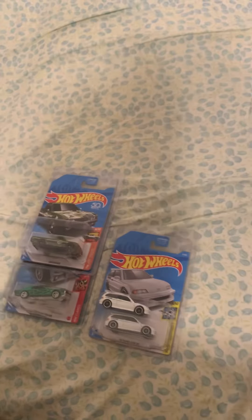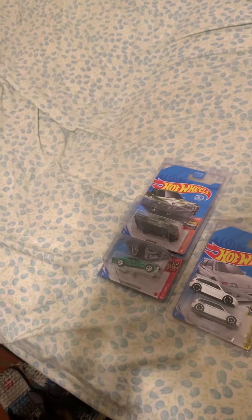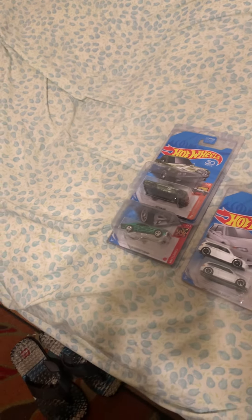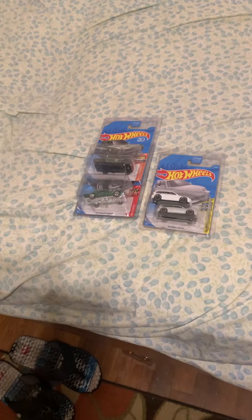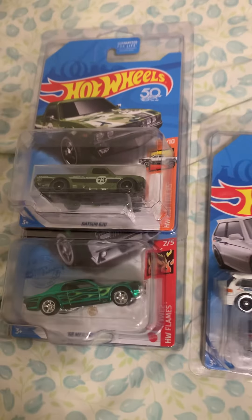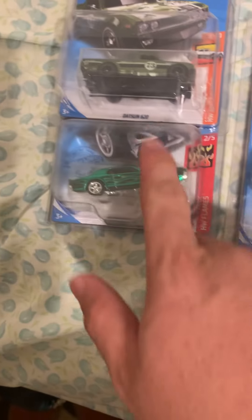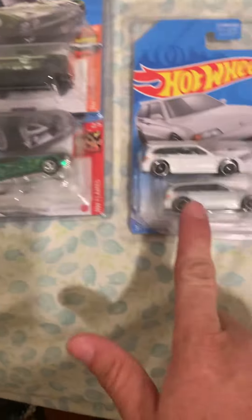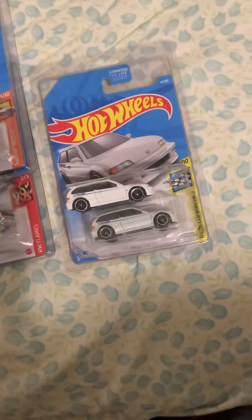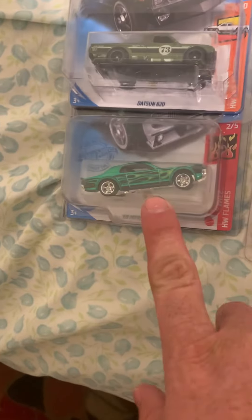Thanks again to easy_collector01 on Instagram — go give him a follow. I don't think he has a YouTube. It is November 19, 2022. I got these three for a reasonable price — $120 total: $20 for this one, $50 for this one, and $60 for that one. Can't pass it up, especially since they're going for a lot.